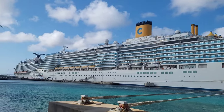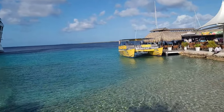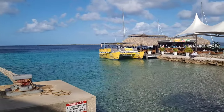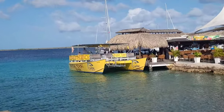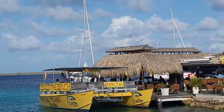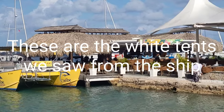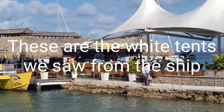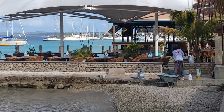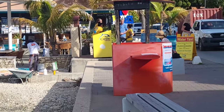There is their water taxi right there. Carob Water Sport Water Taxi, right here at the Cappuccino Restaurant. That's how you get to Carob Water Sports. Check out our other videos, Cruising with Crystal.